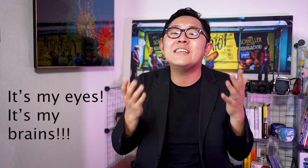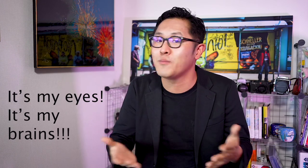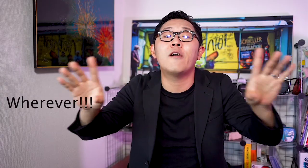My wife sometimes tells me that my cameras are like my mistresses. But no, she's wrong — because my cameras are a part of me. It's my eyes, it's my brains, and I just need to take my camera with me all the time. To be honest, I feel very uncomfortable if I don't have my cameras with me. So take your camera wherever you go.